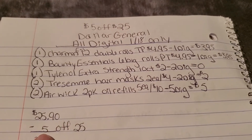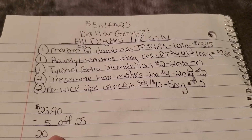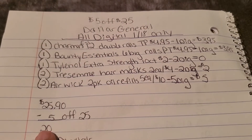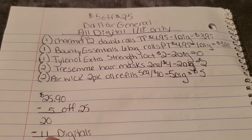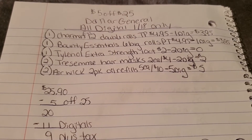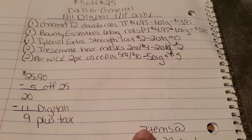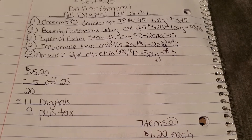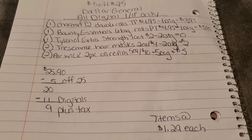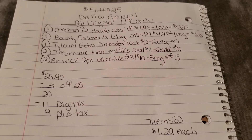Two Air Wick two-pack oil refills at $5 each — $10 for both — and there's a buy one get one free coupon taking $5 off. All of that comes to $25.90. Your $5 off $25 comes off bringing it to $20.90. Then $11 in digital coupons brings it down to about $9.90 — seven items at approximately $1.29 each. A really great price for those products.